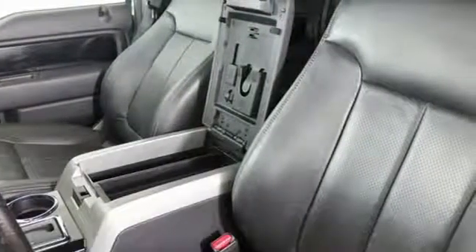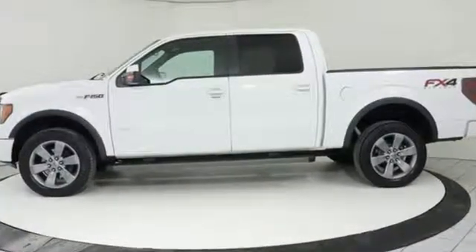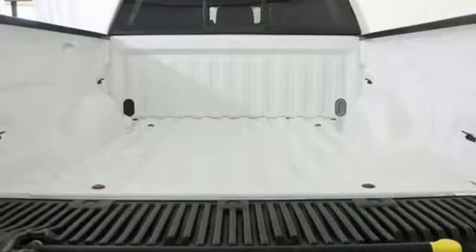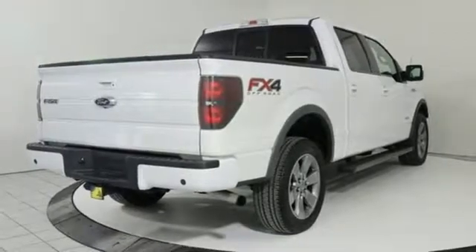It's well equipped with features you need: integrated navigation system, power heated mirrors, front heated and ventilated leather bucket seats, and rear parking sensors.